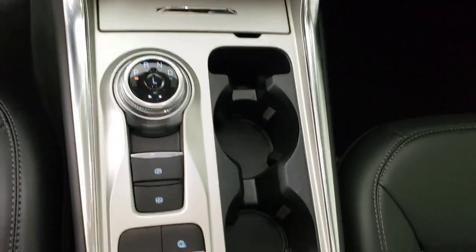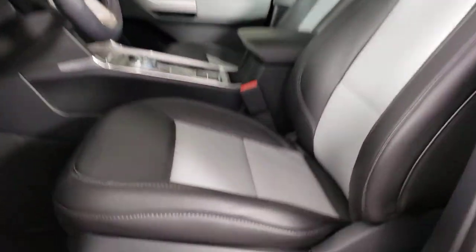The following are some of this vehicle's highlighted options: keyless entry, power liftgate, power passenger seat, dual-zone AC, power driver seat, electronic stability control, heated front seats, aluminum wheels, intermittent wipers, and tire pressure monitoring system.